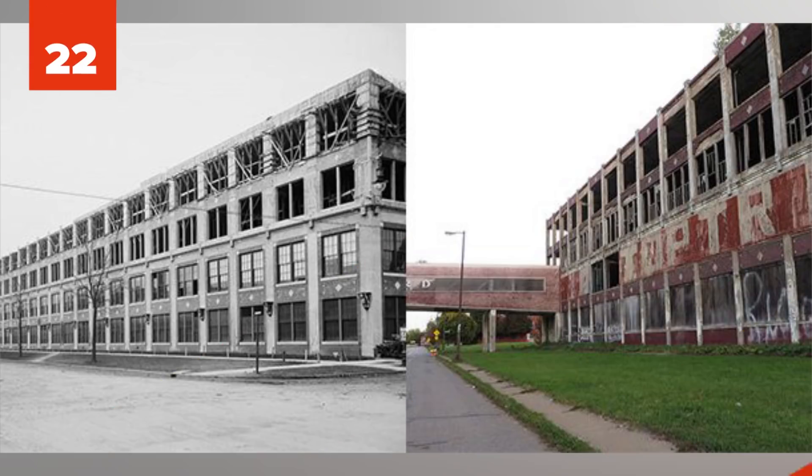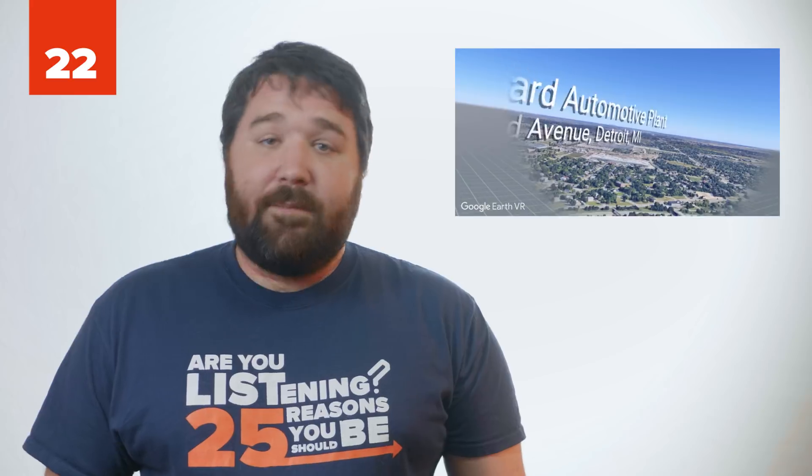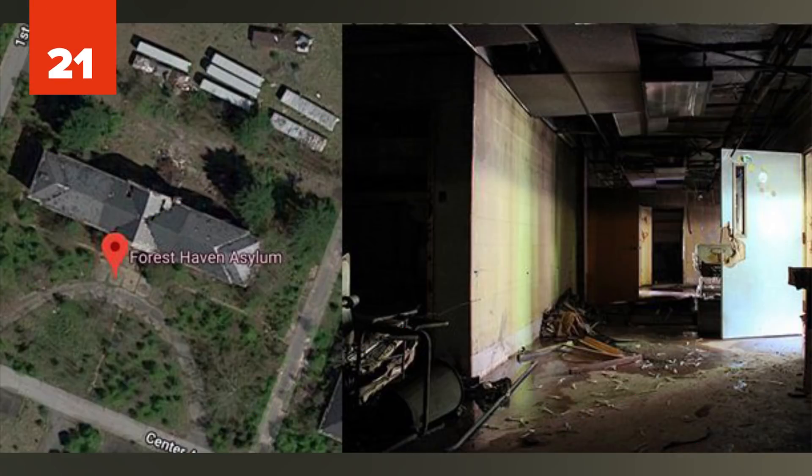Number 22: Packard Automotive Plant. The Packard Automotive Plant, built in the very early 20th century, was once one of the most advanced automobile factories on the planet. Now it's a dilapidated wonderland for graffiti and paintball. Number 21: Forest Haven Asylum. Once a top-of-the-line facility to treat mentally ill and handicapped children, the Forest Haven Asylum fell to decay after financial cutbacks in the 1960s. It's now an eroded nightmare of rust and graffiti.